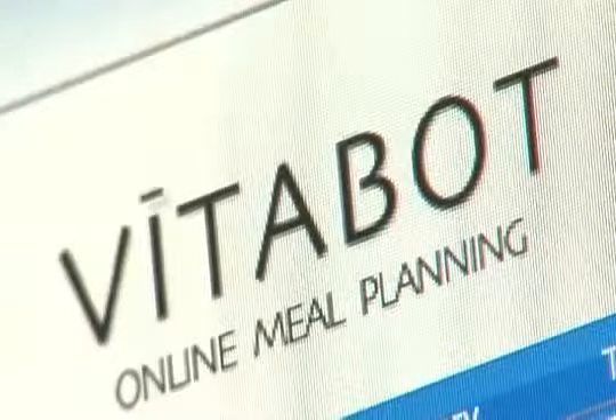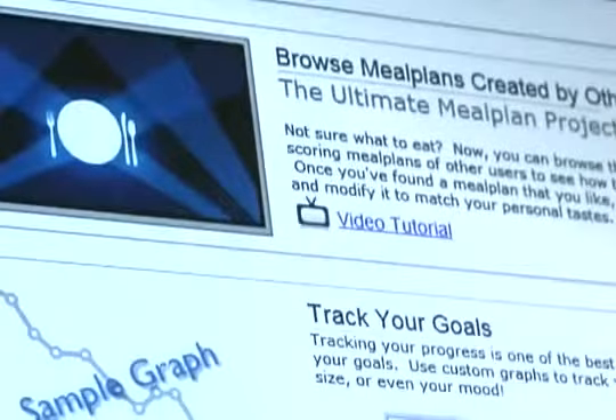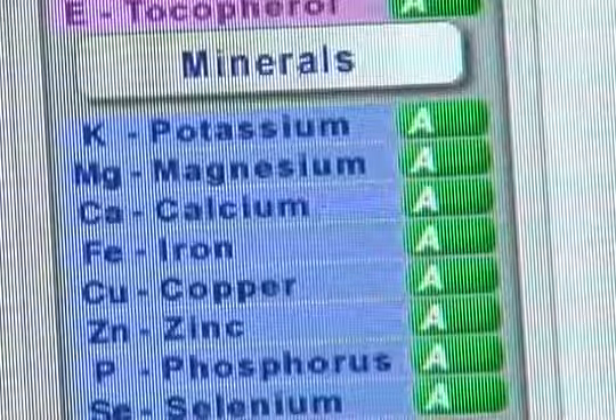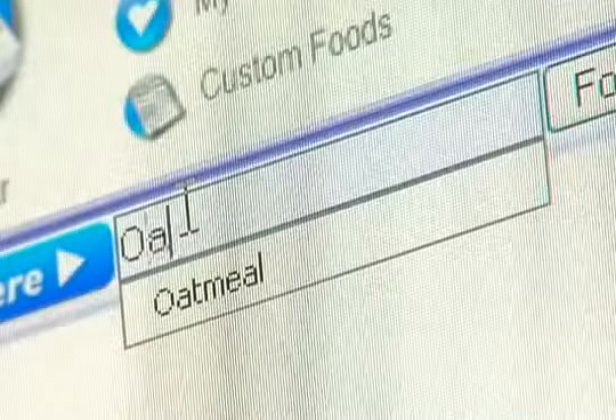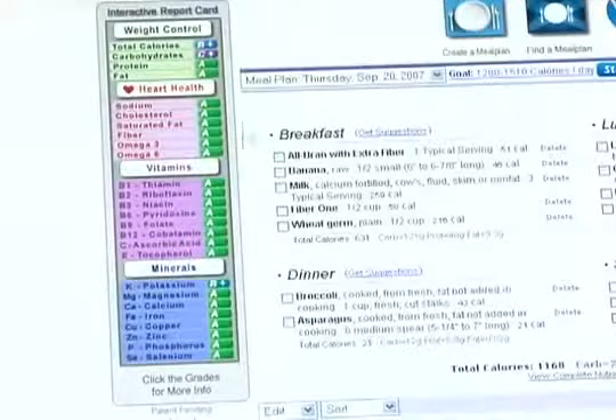The Vitabot program is taking nutrition to the next level, applying artificial intelligence in an interactive website to show users the deficiencies in their diet and how to correct them. Aviano is one of four bases Air Force-wide using the Vitabot program, and diet therapist Technical Sergeant Shalika Anderson says the Vitabot's website is what puts it ahead of the competition.